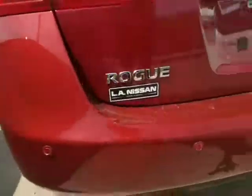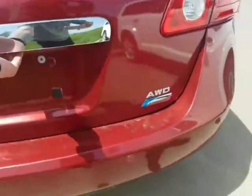You got backup sensors in the back as well, making parking a breeze. You got tons of space in the back here and the seats do fold down in a 40-60 split. Here's the backup sensors right there.